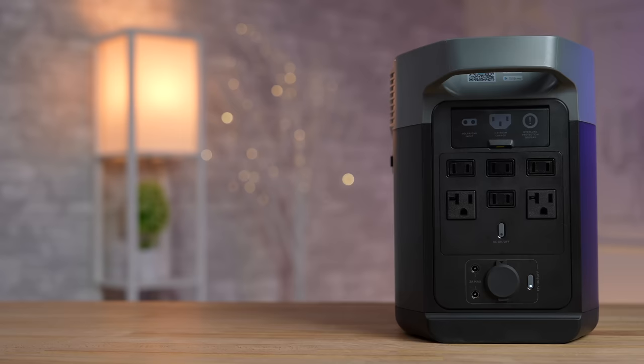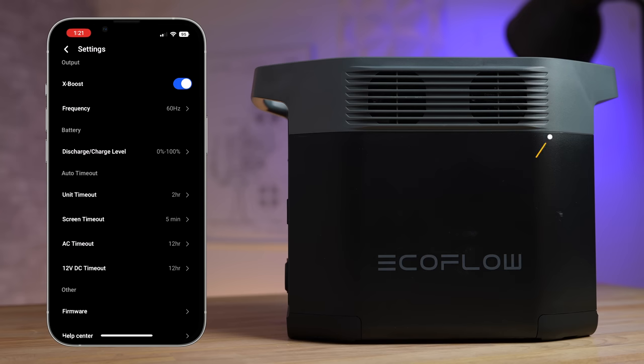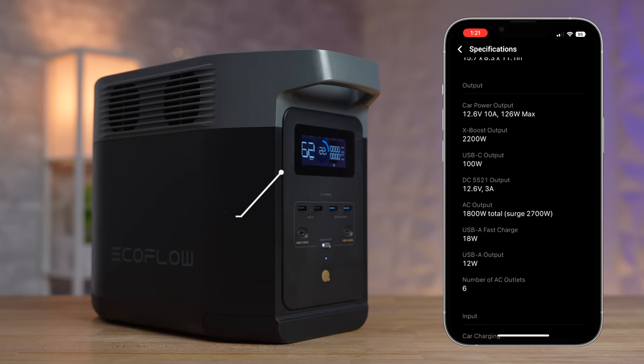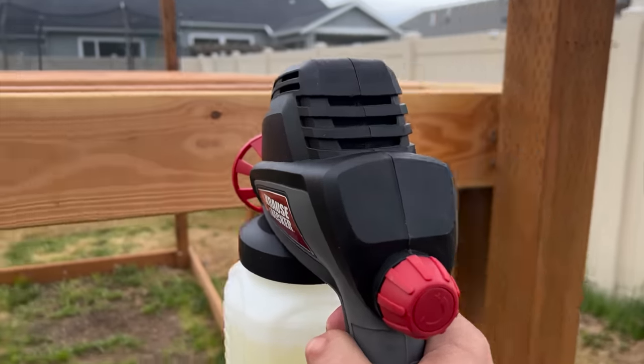This thing is powerful. Not only can it support up to 15 devices, it can output 1,800 watts standard, and on top of that you can toggle the X-Boost in the app to go up to 2,200 watts — we'll talk about the app in a bit, it is really awesome — and there's a surge of 2,700 watts if something spikes.